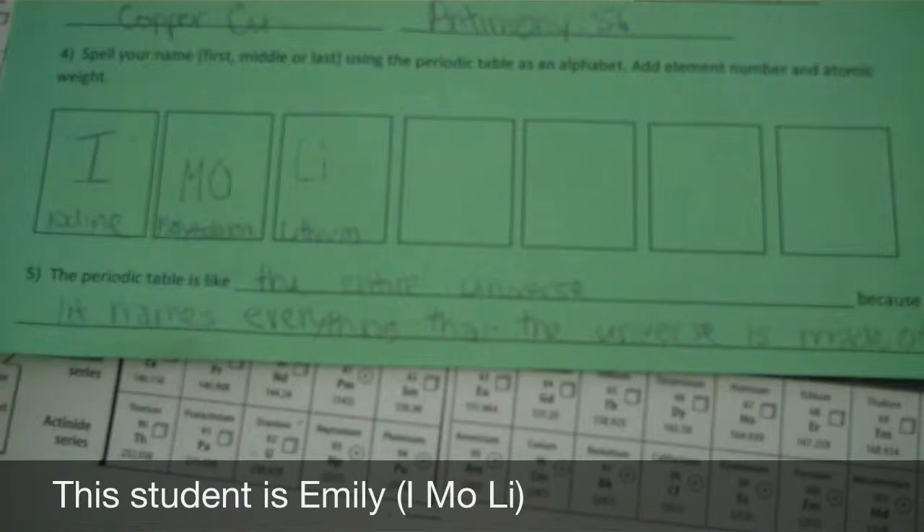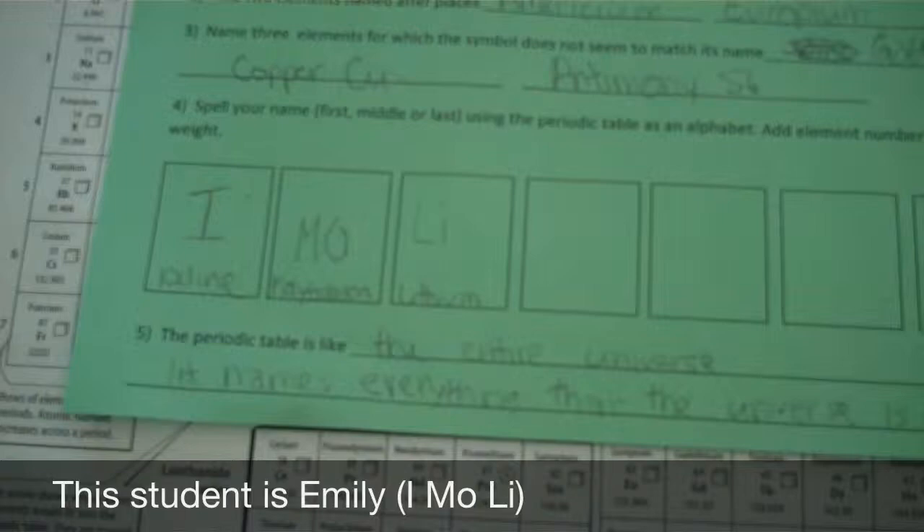It takes about 20 minutes to do this. Then I have them answer the question: the periodic table is like... Some will say an alphabet, because you can mix things together different ways and get different meanings — compounds that do different things. Or it's like a pantry full of ingredients. You could take the same five ingredients and make different things with it — bread or cake if you had the right ingredients.